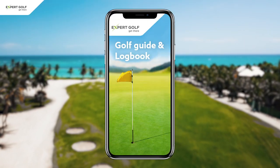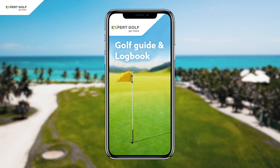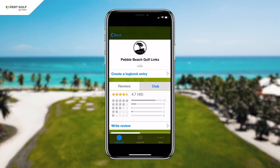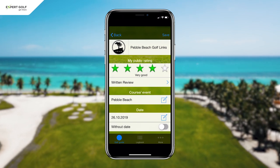The Golf Guide and Logbook App. It's free of charge and super simple to use. Let me show you how it works. Simply open the Golf Guide, search for Pebble Beach and then create a Logbook entry. Give it a star rating so you know whether you want to come back and hit save.